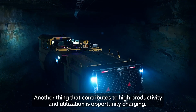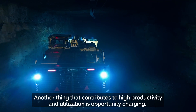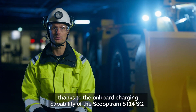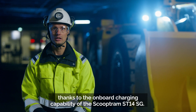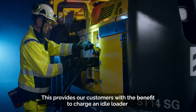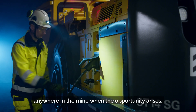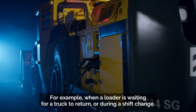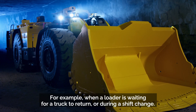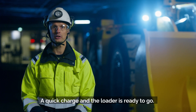Another contributor to high productivity and utilization is opportunity charging. Thanks to the onboard charging capability of the Scooptram ST14SG, customers can charge an idle loader anywhere in the mine when the opportunity arises — for example, when a loader is waiting for a truck to return, or during a shift change. A quick charge and the loader is ready to go.